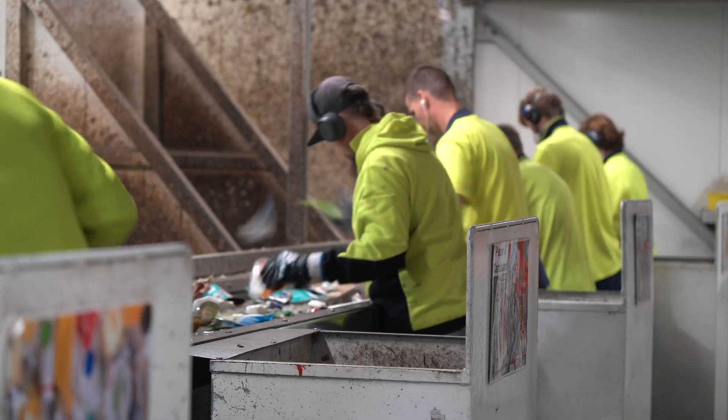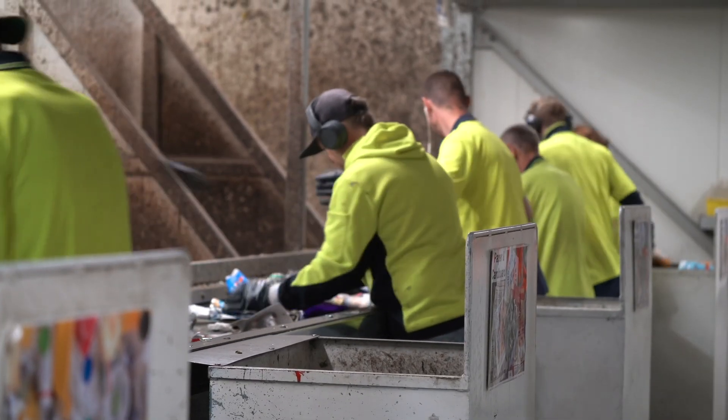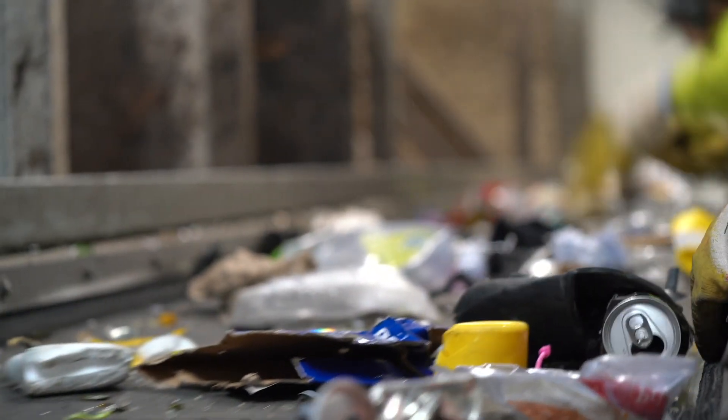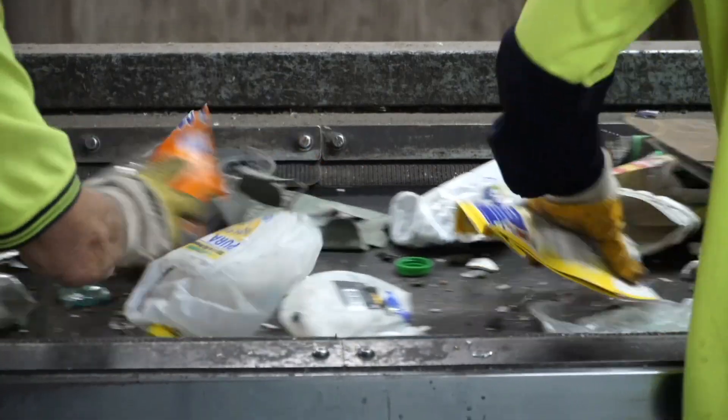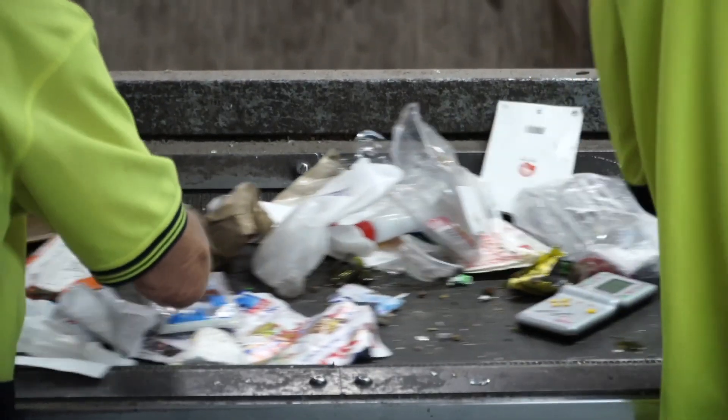The container sort line is where the MRF sorters separate the glass jars and bottles and different types of plastic containers by hand. It takes a lot of energy and concentration to be a MRF sorter who can pick out up to 60 containers per minute.